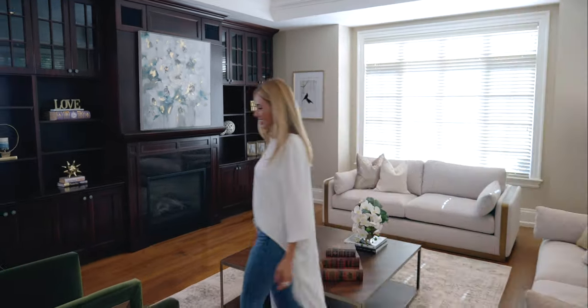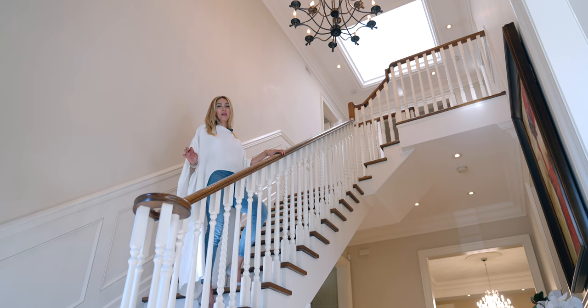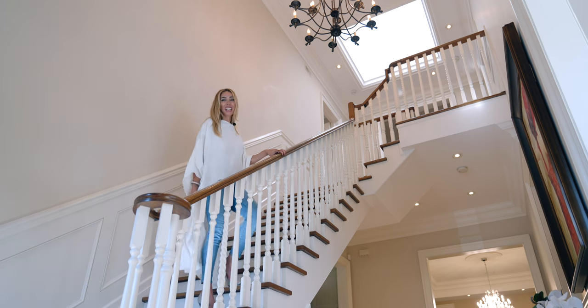If you think I've shown you some pretty special features, you haven't seen anything yet — I promise you, you do not want to miss this primary bedroom. Let's go have a look.